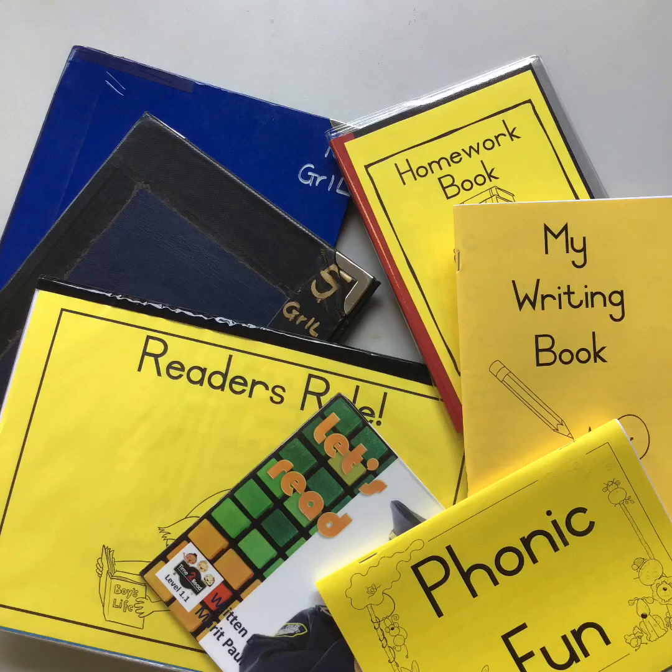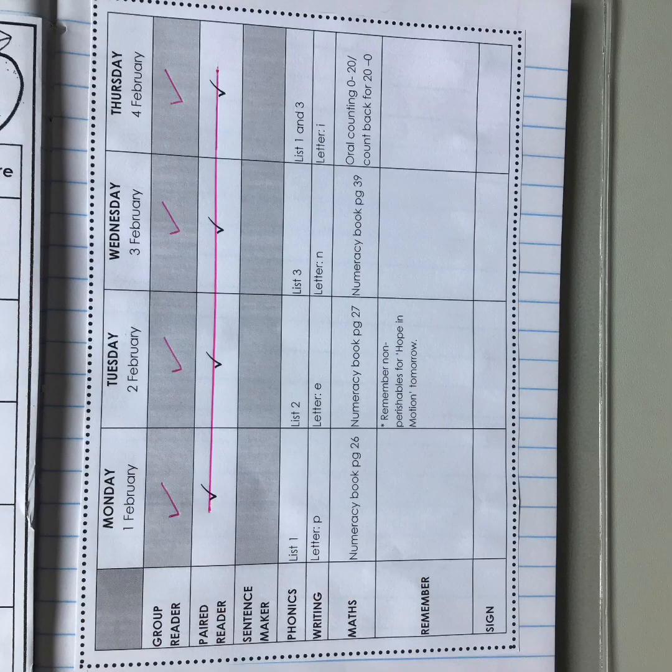Every day your son will come home with the following elements. We won't necessarily do each thing every day, but you'll be able to look into your homework diary, and each day we will have ticked off which of these things you will need to work through with your son. Your tick-off sheet will look like this and there will also be helpful reminders along the way. Please remember to sign each day.